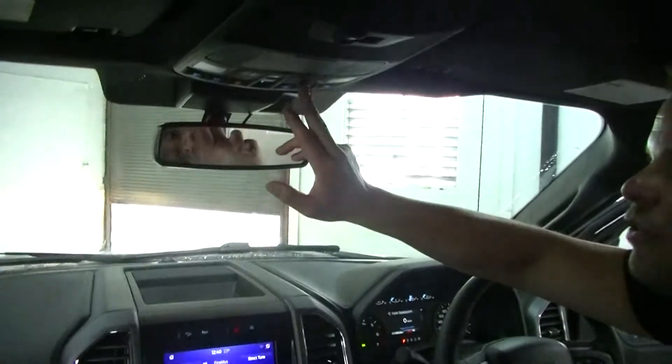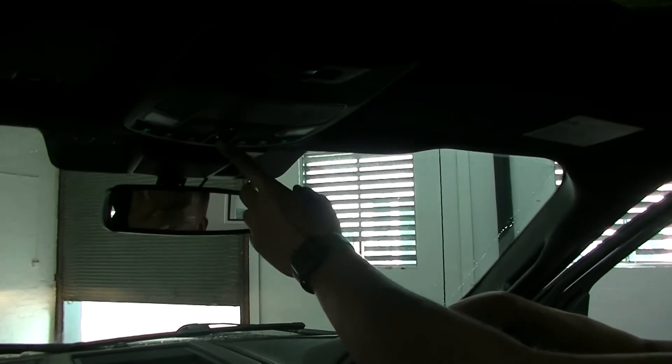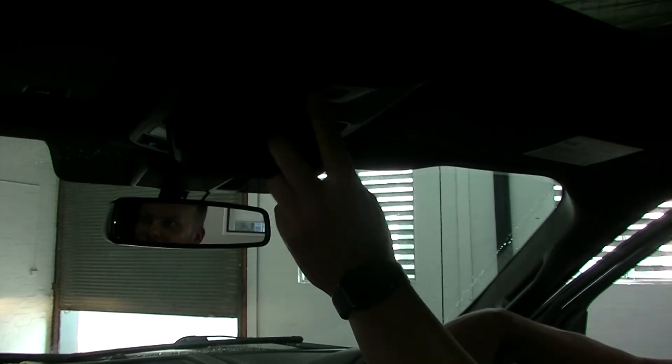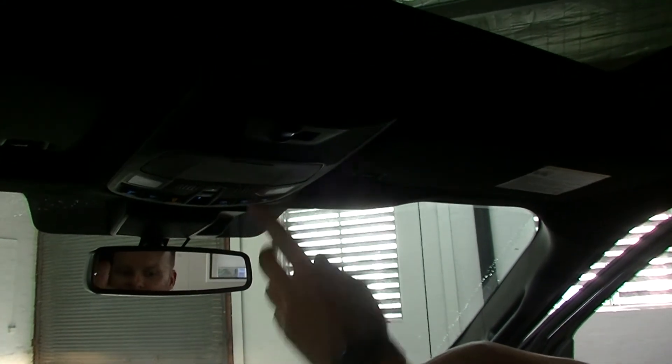Back up here, we've got your sunroof display — that moves back the shade there as well, back and forth. That's the sunroof, and you can also tilt the sunroof. There's also the sunglass holder here, and this little switch here is for your rear window, to go back and forth.